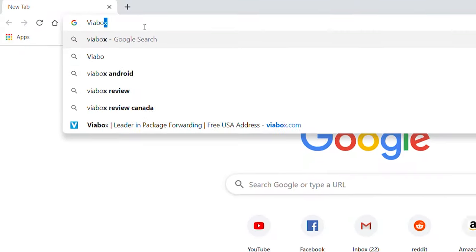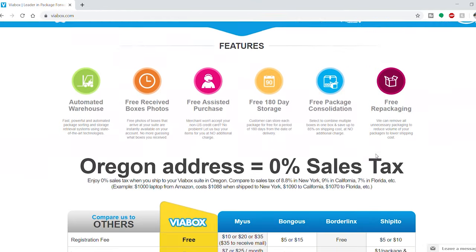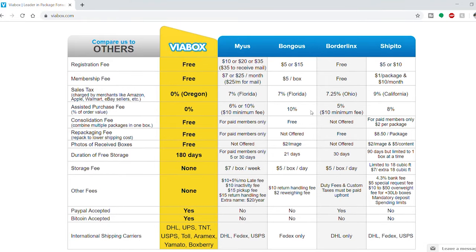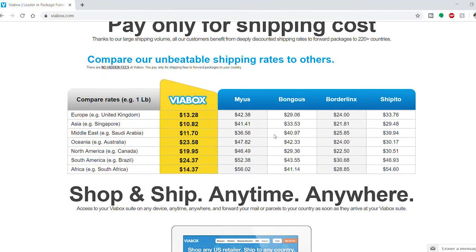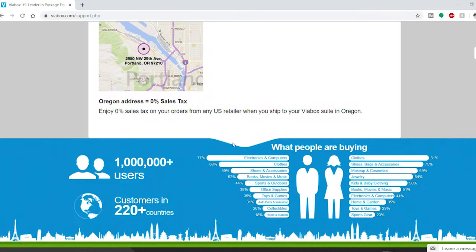If you live outside of the United States and have ever tried to order anything online from the US, you know that shipping costs and import problems are normal. ViaBox has changed that. ViaBox is a website that gives you a free US-based shipping address. You order from any US online retailer, ship it to ViaBox and ViaBox will ship it to you. Unlike their competitors, they are located in a state with 0% sales tax, so you get the best deal possible with an easy-to-use step-by-step website. Try ViaBox now by clicking the link below in the description box. Now back to the episode.